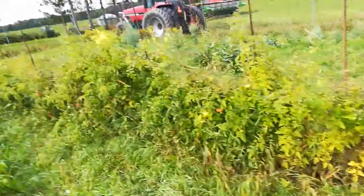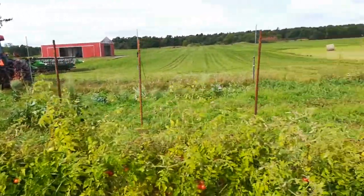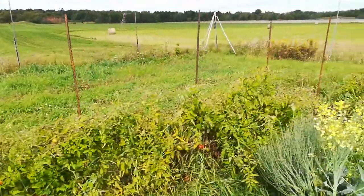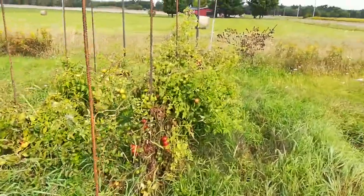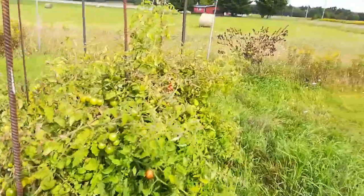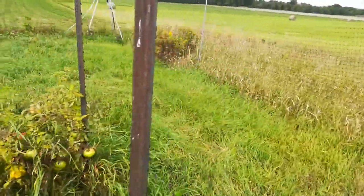Got a lot of tomatoes still. They never really grew up that high. Did the Florida weave with the twine around the rebar poles — seemed to work well. It was a slow season it seemed like. Never really got warm, never got hot.